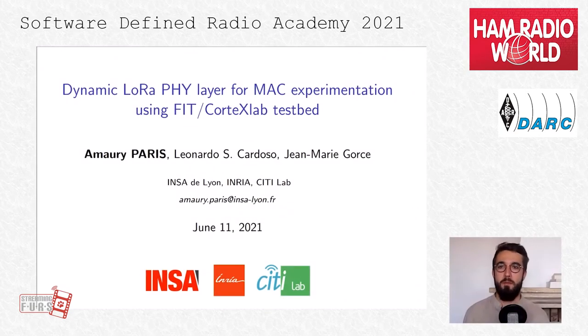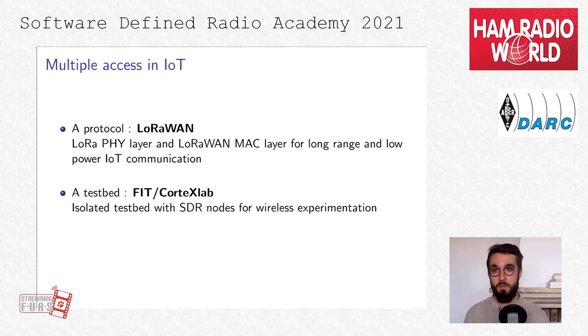Hello everyone, my name is Amory Pari. I'm working in INRIA as a research engineer for the city laboratory in Lyon. Today I'm going to present a LoRa physical layer usable within the FIT Cortex Lab testbed, made for MAC experimentation. Our project comes at a crossroad between two goals. The first is the LoRa protocol — LoRa is the physical layer for LoRaWAN network, a long-range and low-power IoT communication protocol. Our goal is to have a customizable physical and MAC layer so that we can work on multiple access scenarios or new methods for IoT.